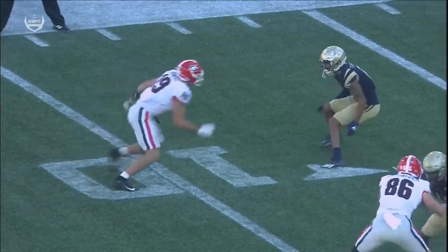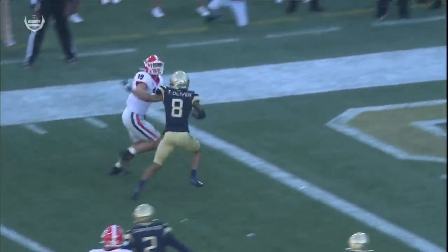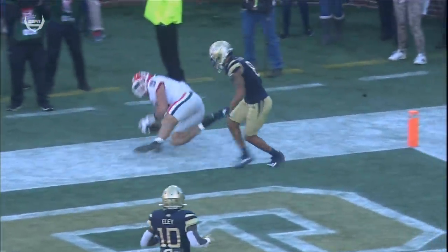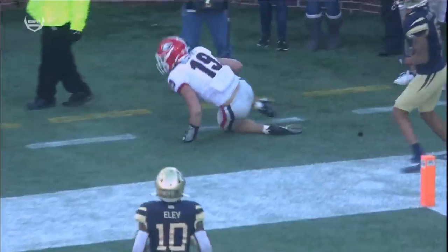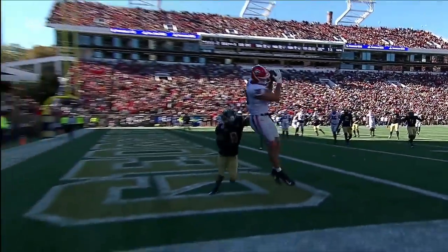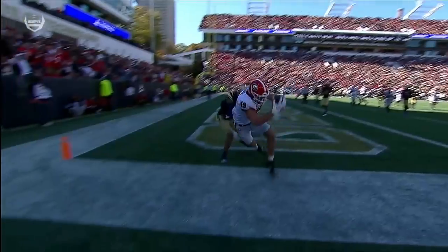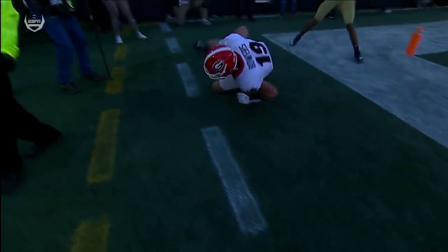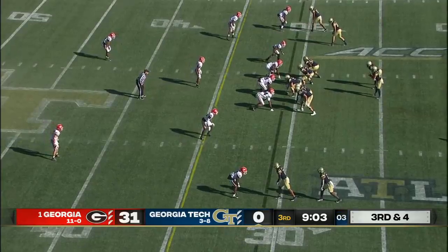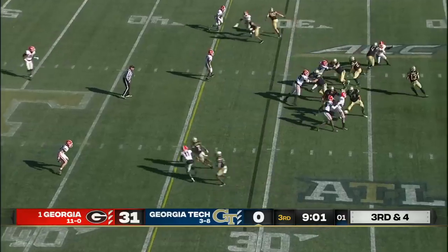It can be a matchup nightmare. Watch the body control — win at the line of scrimmage, get your head back, now body control. And the peek down to get the right foot in. There are like seven things on that play that are so good. True freshman doing that — the awareness, the body control. He has not been on the field since the start.